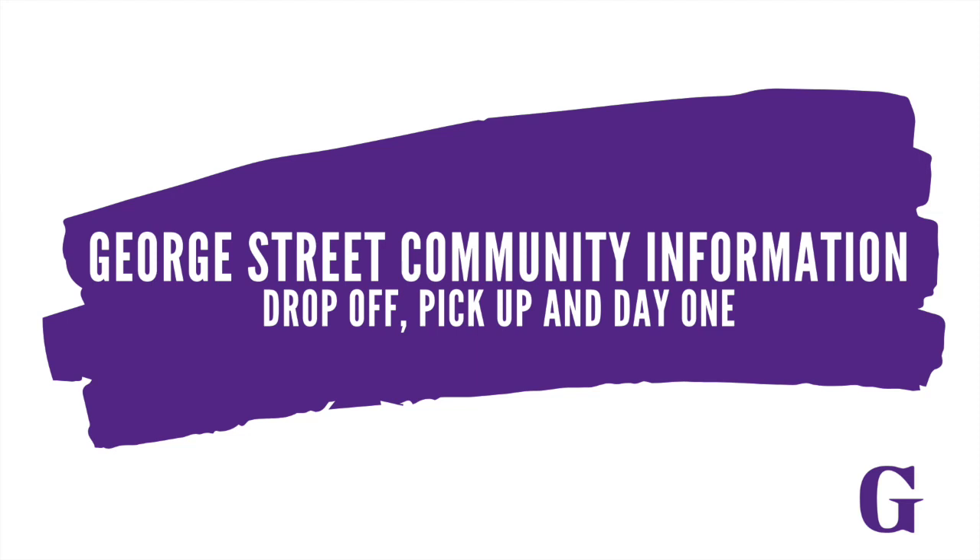Hey George Street, Mr. Lynch and Mr. Hovey here. In this video, we're going to tell you all about morning drop-off, afternoon pickup, and entering the school on your first day back.